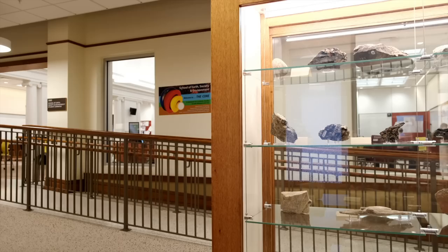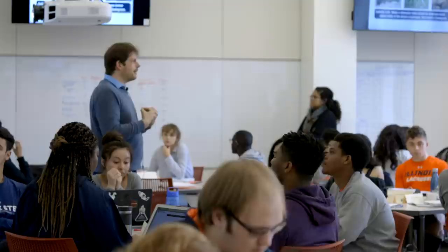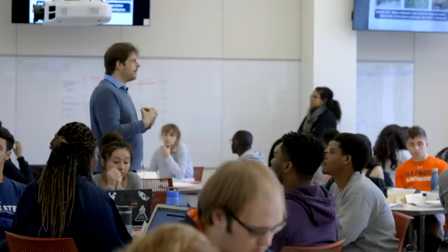The renovated Natural History Building provides an inspirational, welcoming, and modern facility for students from the School of Earth, Society and Environment, the School of Integrated Biology, and from other majors across campus, and will for many years to come.